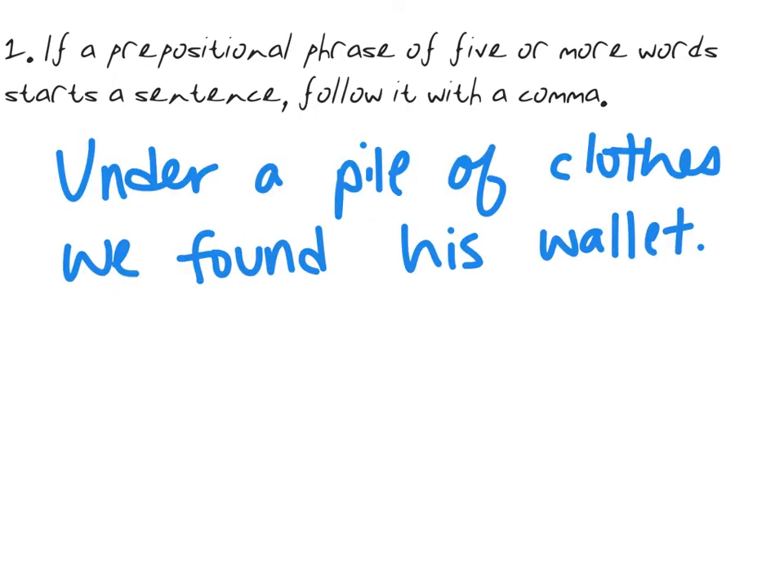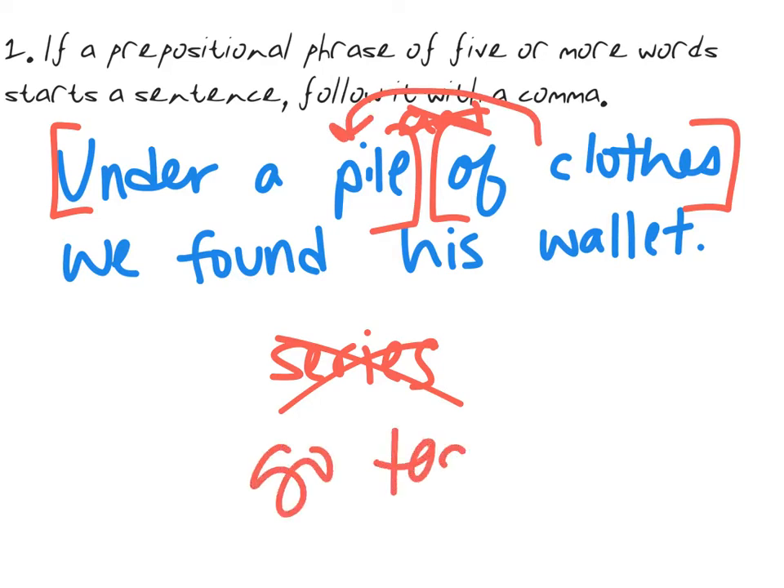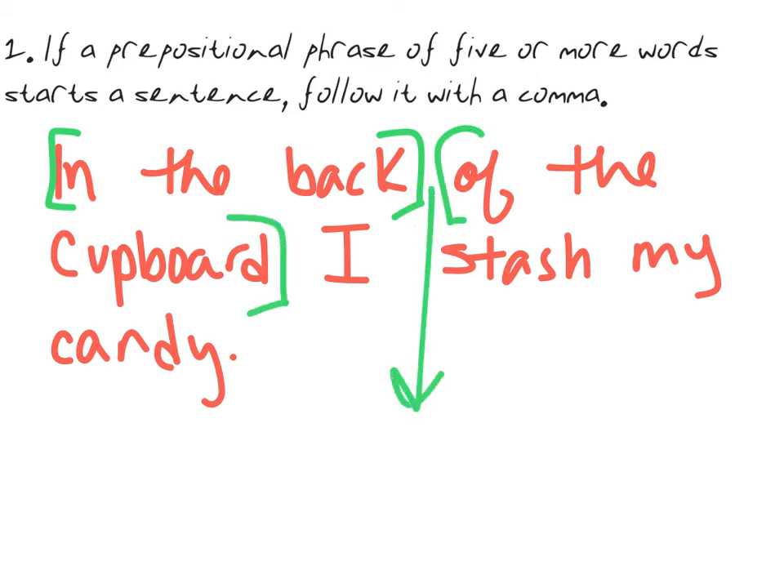Here we have the prepositional phrase 'under a pile' and the prepositional phrase 'of clothes.' However, these are not in what we call a series. To be in a series, you should be able to put 'and' between them — we would not say 'under a pile and of clothes.' So these are not in a series; they actually go together. 'Of clothes' describes the pile. Because they go together, we treat them as one prepositional phrase and put a comma at the end.